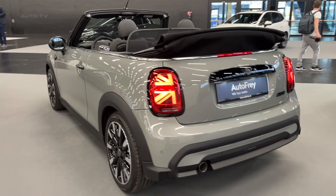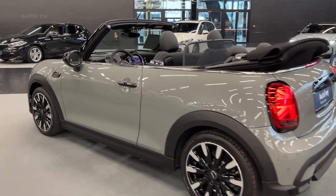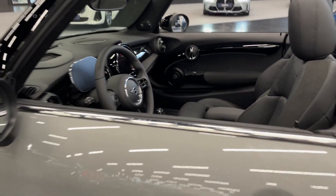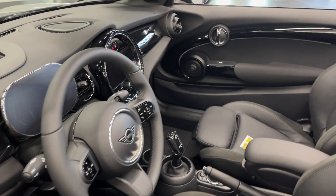Inside the 2023 Mini Cooper Convertible, you'll find a cabin designed with a focus on comfort and practicality. The ergonomic seating ensures optimal support during your drive, while ample legroom is provided for passengers in both the front and rear.